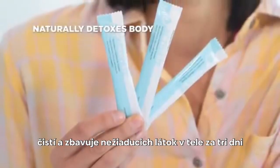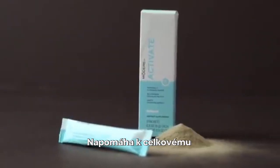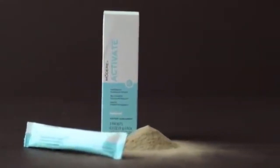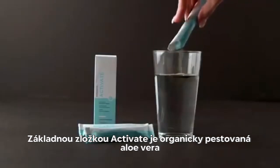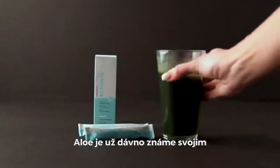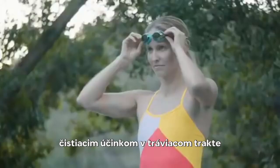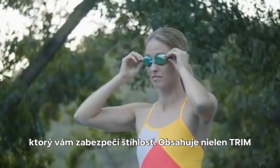The third product in the lean body system is Activate. It naturally detoxes your body in just three days each month, making it the perfect complement for your fat loss regimen. Activate is formulated with organically grown aloe vera — the same ingredient used to soothe skin — which has long been recognized for its natural cleansing properties in the GI tract.